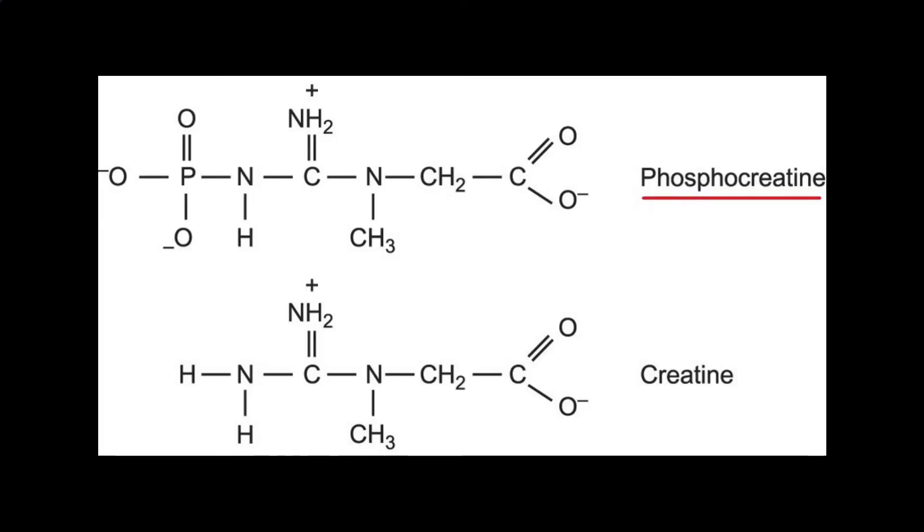Think of ATP as the energy currency for our cells. In addition to ATP, our cells contain another high-energy phosphate molecule that stores energy. This molecule is called phosphocreatine, or PCR. Unlike ATP, energy released from the breakdown of PCR is not directly used for cellular work. Instead, PCR regenerates ATP to help maintain a relatively constant supply of it in the cell.